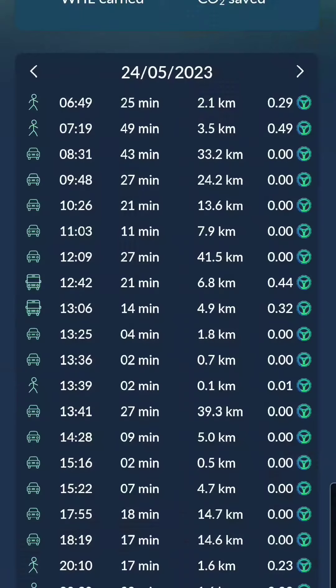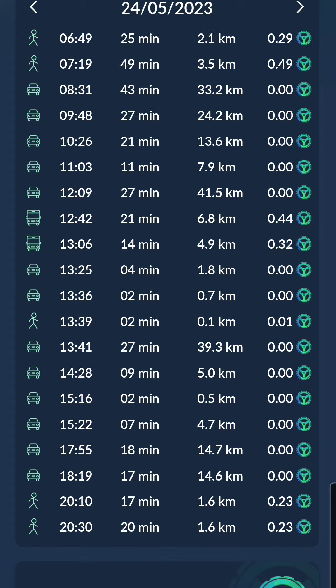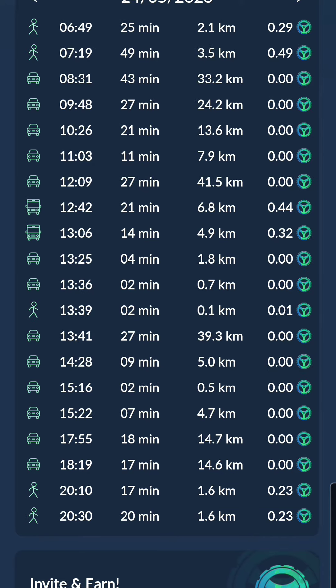All right guys, so as you can see here, these are the results of the train and what was collected. As you can see, at 12:42 it collected a train ride, at 13:06 it collected a train ride. The 13:25 and 13:36 was also on the train.